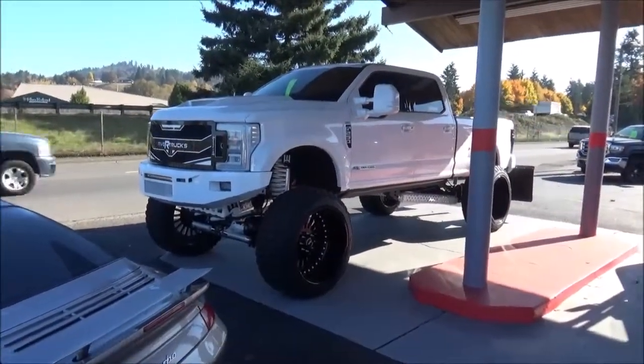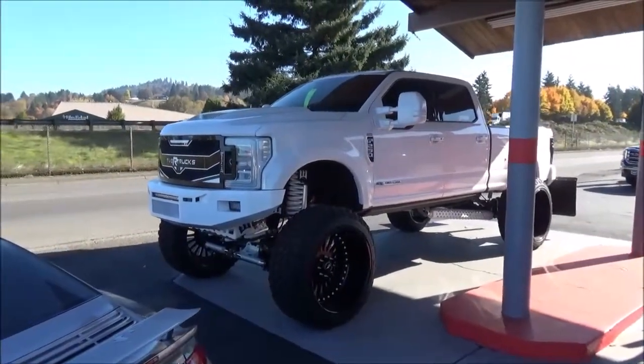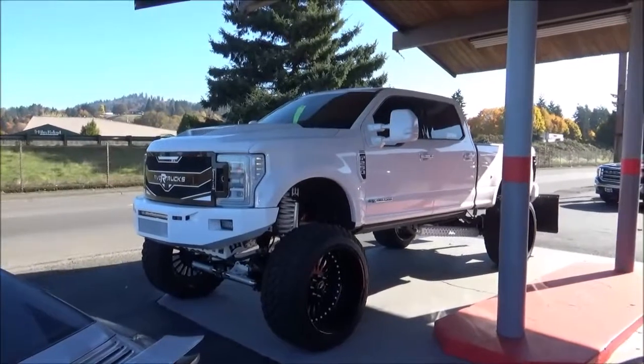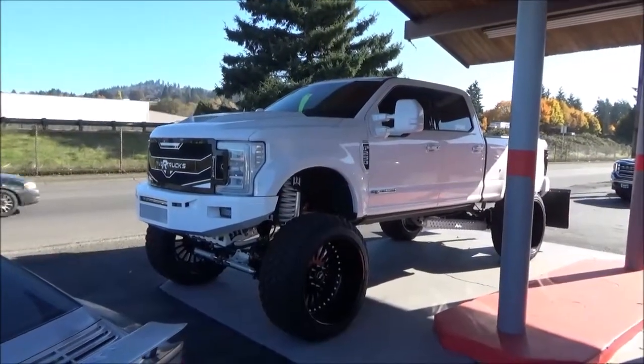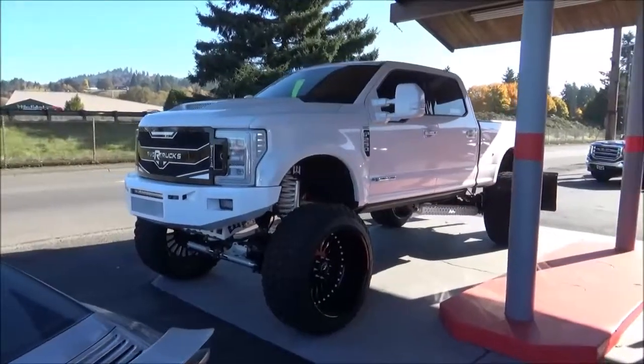Well, in today's video, I've sure got one beast of a truck right here. This is a 2018 Ford F-250 Super Duty Platinum Custom SEMA build by none other than 5R Trucks.